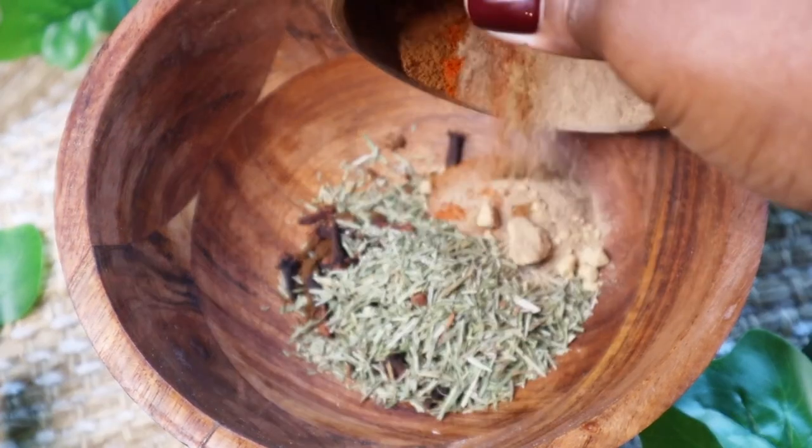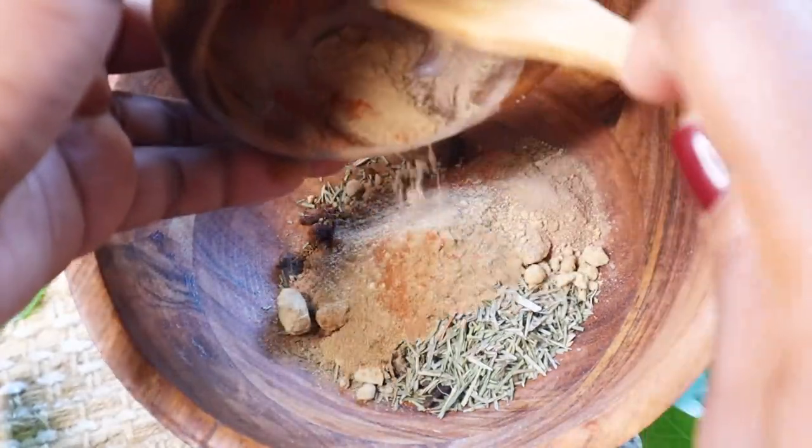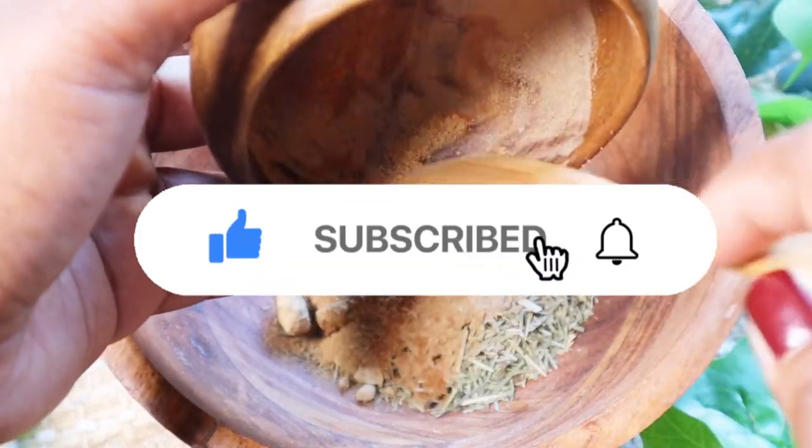Procyanidins are also believed to induce the anagen, or active hair growth phase. Overall, cinnamon contains a variety of minerals, proteins, and vitamins that benefit hair health.